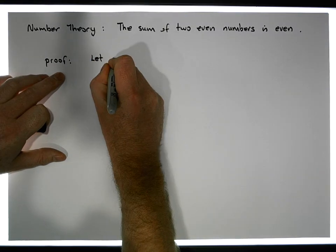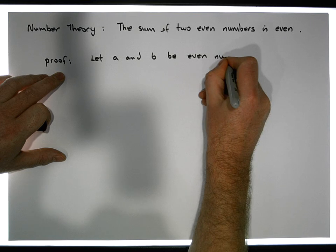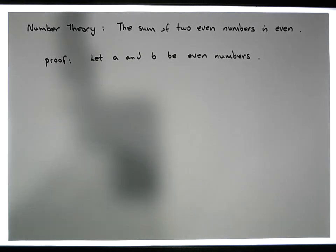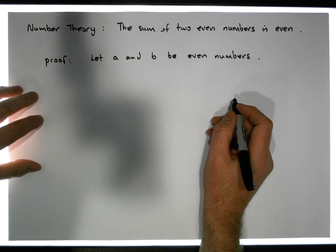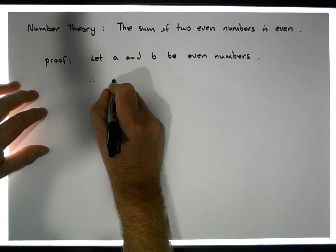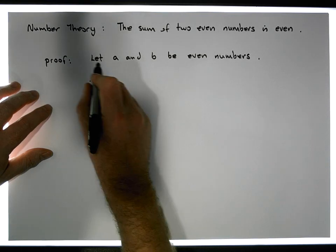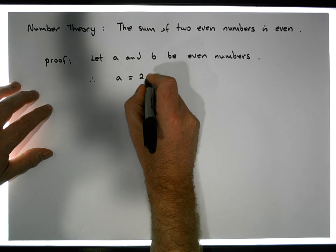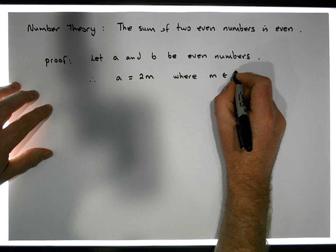Let A and B be even numbers. So what does that mean? If A and B are even numbers, well what do we know about them? Based on our division algorithm, we know that two divides into A and two also divides into B. So if A and B are even numbers, therefore we must be able to write A as a product of two numbers where one of the numbers is even. So A must be equal to two times some other number, let's call M, where M is an element of the integers.